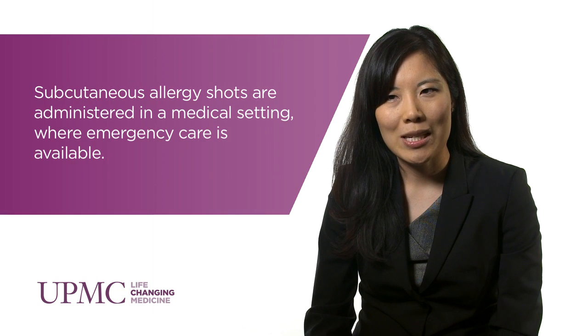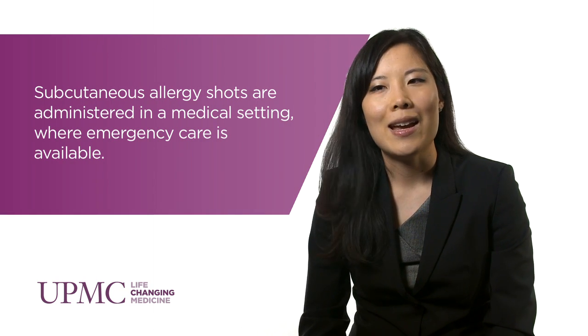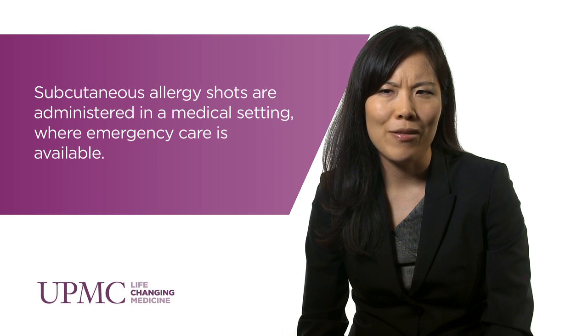Allergy immunotherapy over the past hundred or so years has really been based on subcutaneous immunotherapy. That type of immunotherapy is provided in the office by a physician and it's been quite effective — evidence level 1a for preventing new sensitization and preventing asthma. It's a proven method of therapy, but there are limitations, including patients having to come in for regular and frequent injections and a very rare possible side effect of anaphylaxis.